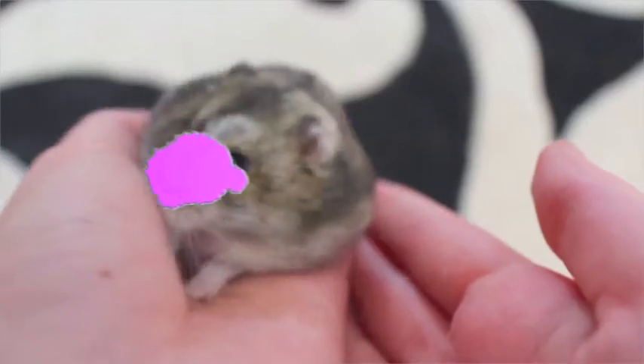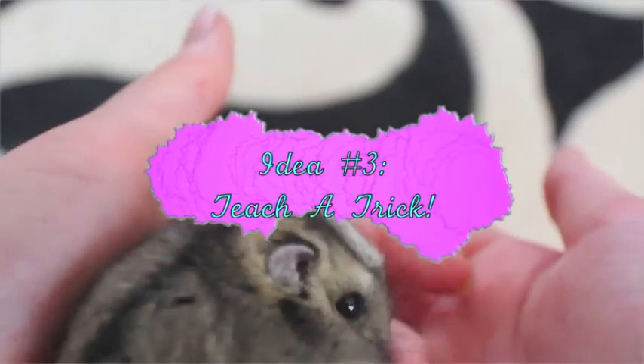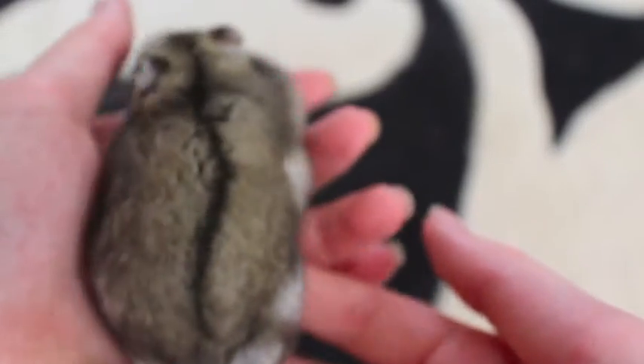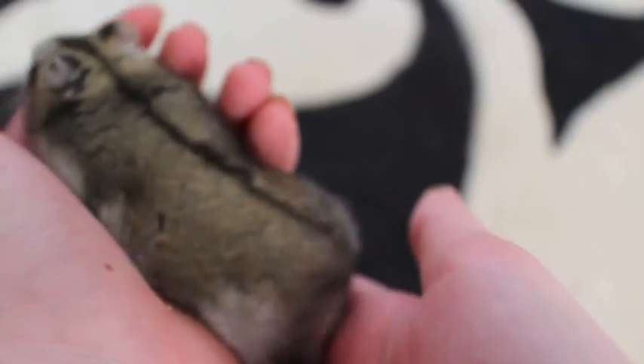One thing you can do with your hamster in any kind of season is try and teach them a trick. Now some hamsters are better at agility or tricks than others. Our striped one I think is actually pretty good, so we're going to try doing a trick for you guys. I'll show you what I do to try to have striper do the trick — let's see if we can do it.